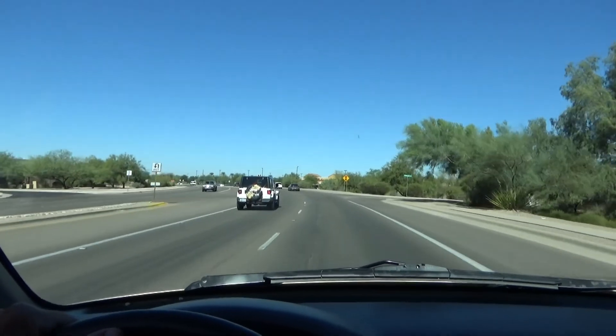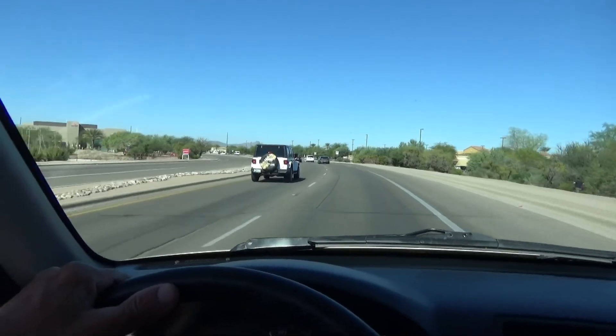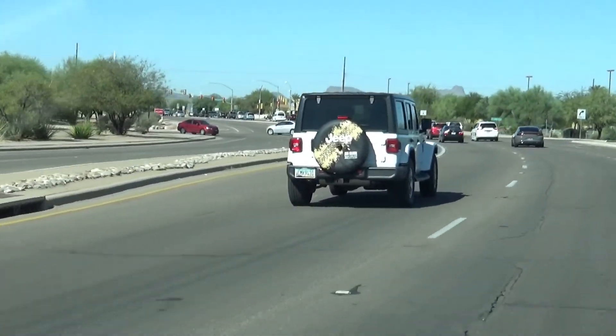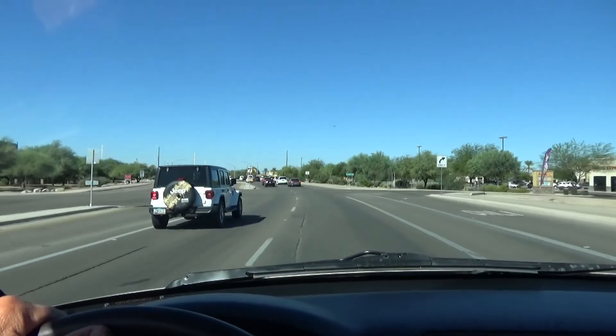Hello YouTubers, subscribers and friends! Welcome to my channel. Me and my son, we are on our way back to the DMV — or the MVD, whatever they call it.